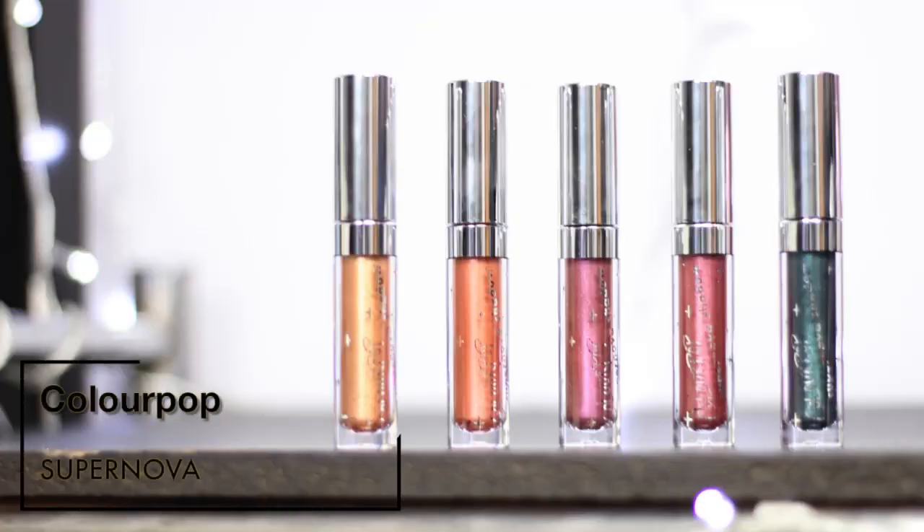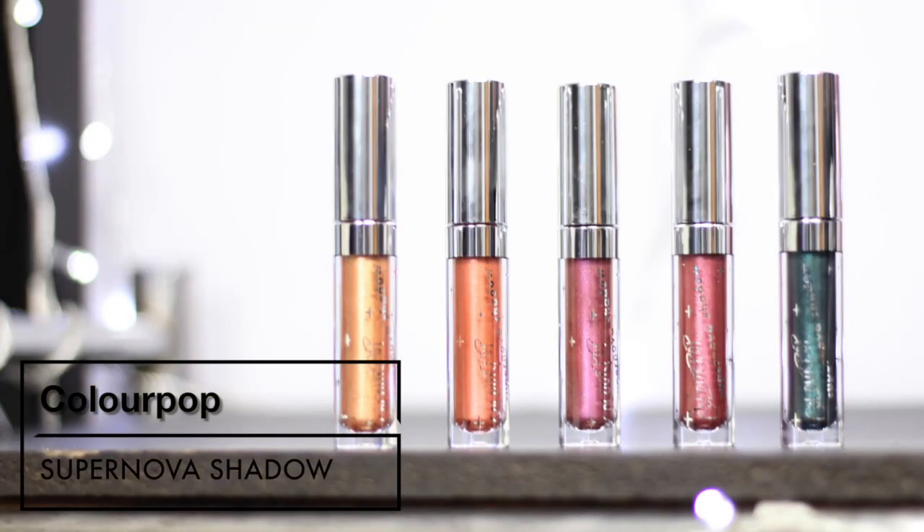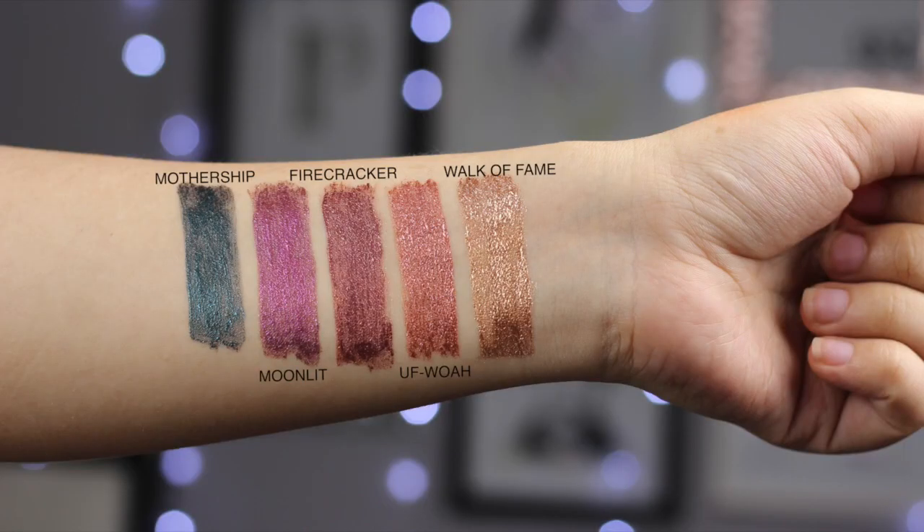I also bought four - no, five - of their Supernova Shadows: Moonlit, UFO, Walk of Fame, Mothership, and Firecracker. Firecracker is the one I have on the middle to outer part of my eye here. I really like this and I want to collect all of the shades - they only have a couple of shades now.